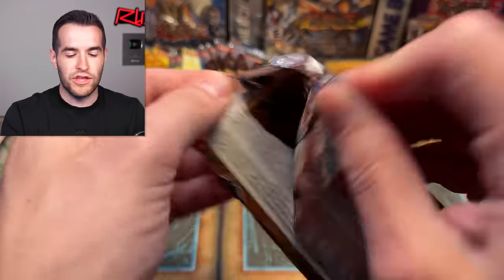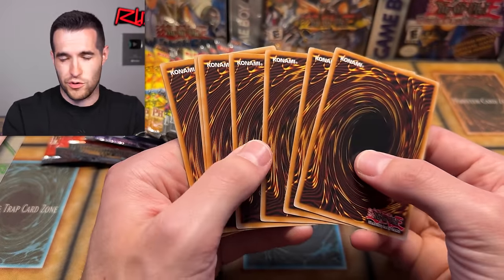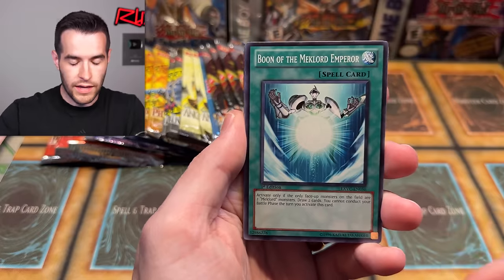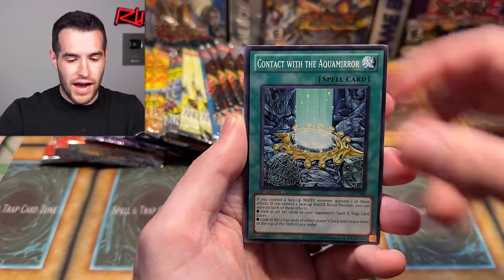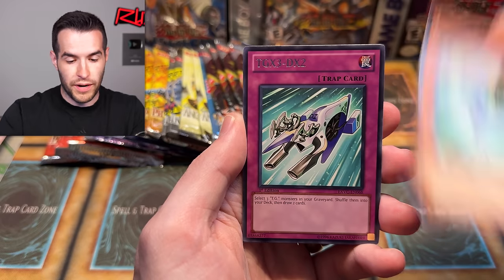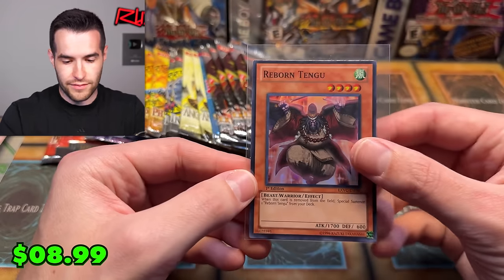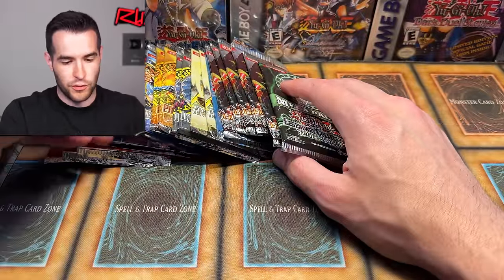Let's open another Extreme Victory. There's nothing huge in Extreme Victory besides Tour Guide and of course the Ghost Rare. I have not pulled either of these out of the like 70 packs we've bought. I'm hoping we can get at least one of those two — I'd probably prefer the ghost rare 'cause I've never pulled it, but I would not be mad at all with the Tour Guide. Reborn Tengu — isn't that a Tengu Plant format or something like that? So Reborn Tengu format.